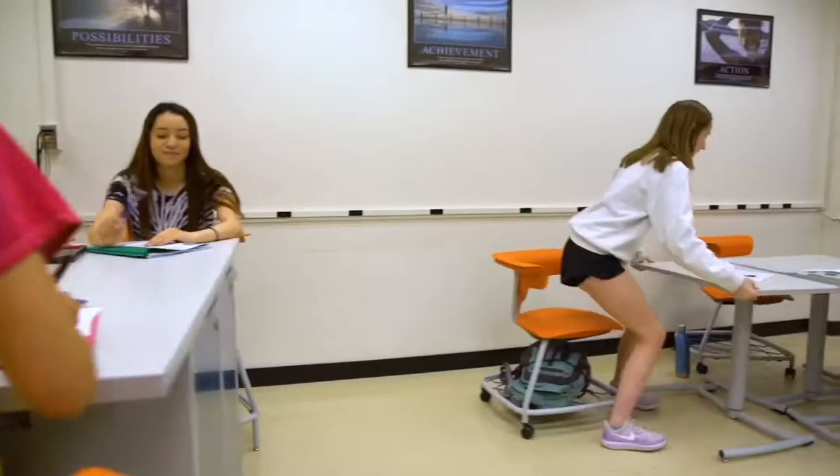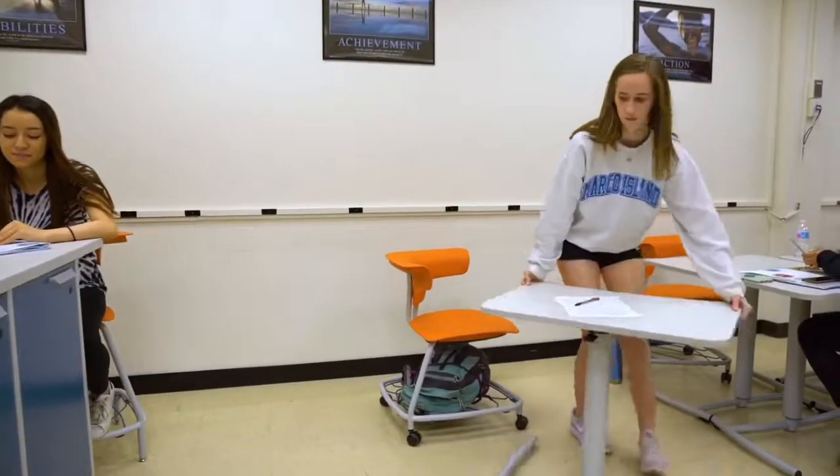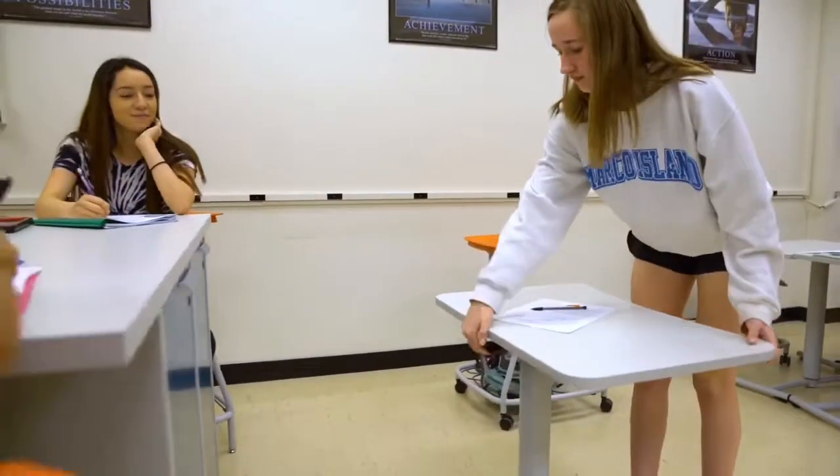The furniture allows for a lot more mobility and moving of the tables — pods of two, groups of three, that kind of thing.